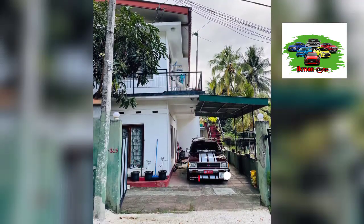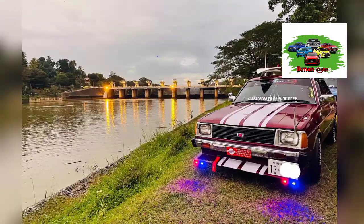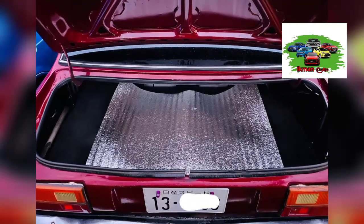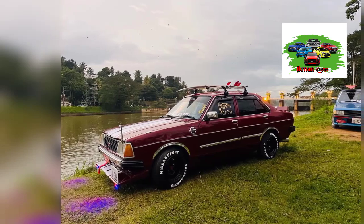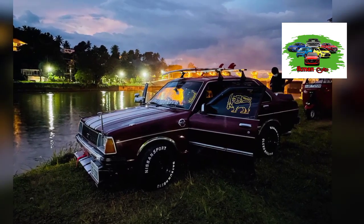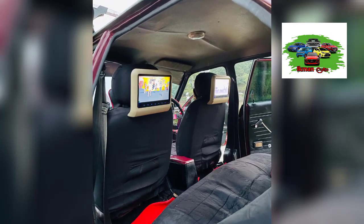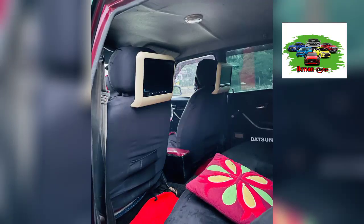I will show you how to use the original condition. In this video, I will show you how to use the original condition.